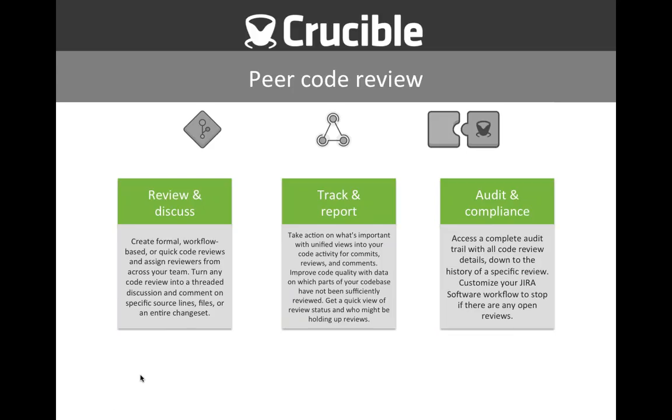Crucible enables us to do peer code review. It can be quite formal or quite quick — you can assign reviewers from anywhere in your team and turn a review into a discussion with comments. It really enables you to look at commits and see what's going on. You can start looking at code quality, which helps with shifting left and reducing defects. You can analyze which parts of the code base may not have been sufficiently peer reviewed or have sufficient tests. Crucible also really helps with audit and compliance, giving a complete audit trail with code review details.